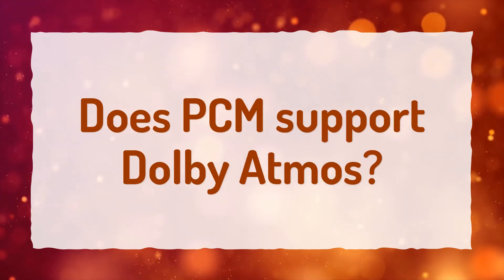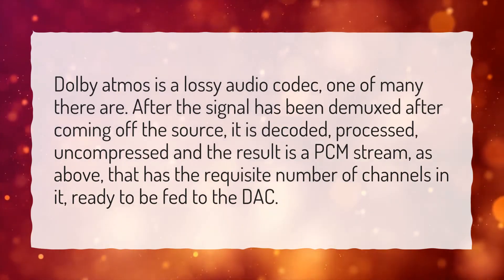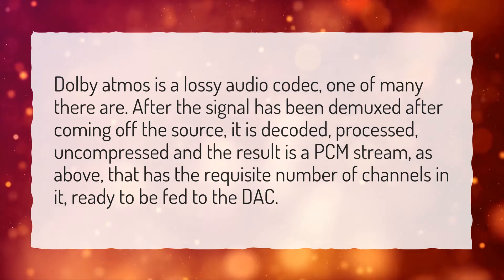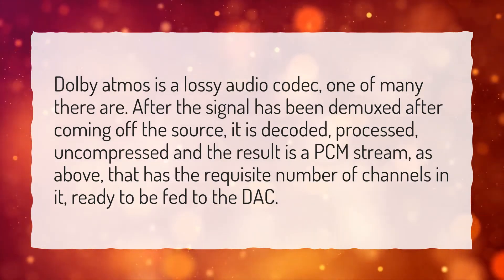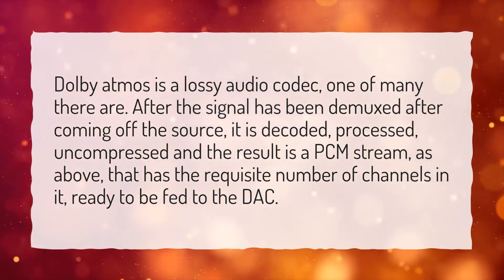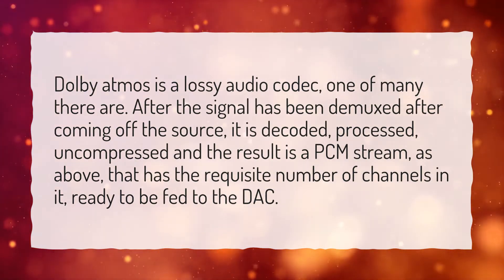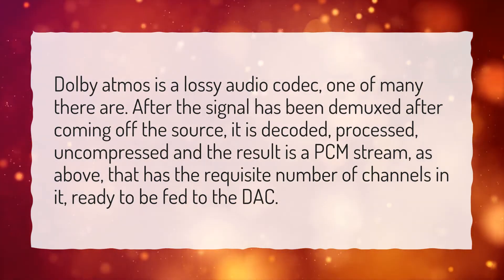Does PCM support Dolby Atmos? Dolby Atmos is a lossy audio codec, one of many there are. After the signal has been demixed after coming off the source, it is decoded, processed, uncompressed, and the result is a PCM stream, as above, that has the requisite number of channels in it, ready to be fed to the DAC.